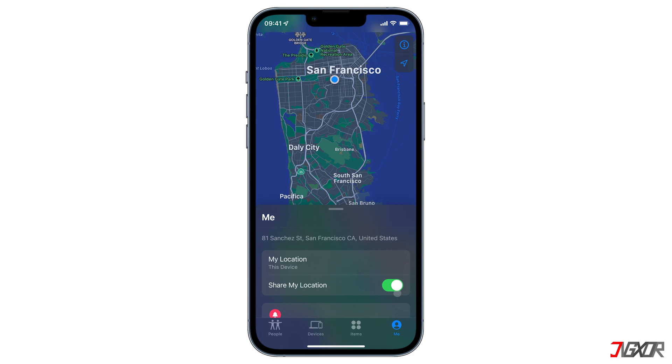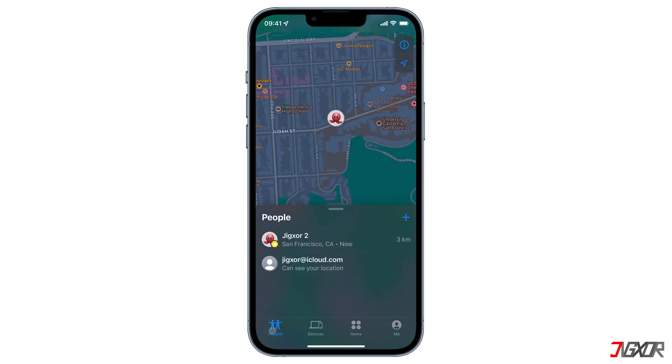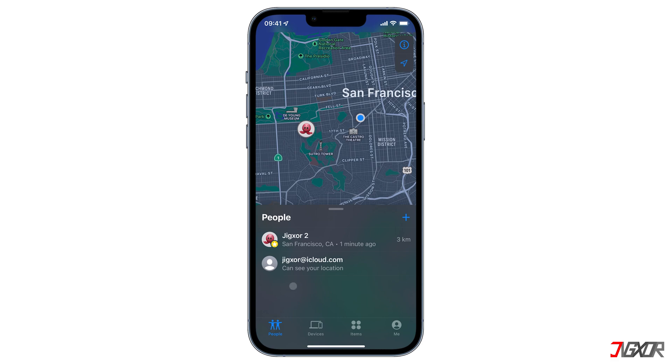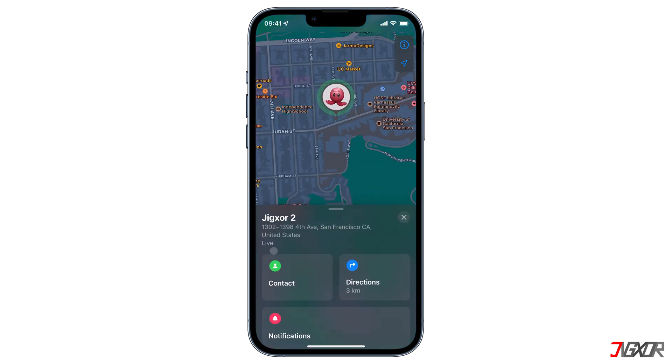However, by disabling the location sharing function on Find My, you are technically announcing that you're off the grid and do not wish to be located. If you don't want to be too obvious and still appear active on Find My without anyone knowing that you're not where you claim you are, then you will have to spoof your location with the help of software. By faking your location, you can keep your privacy and no one within your circle will be notified that you're off the grid.